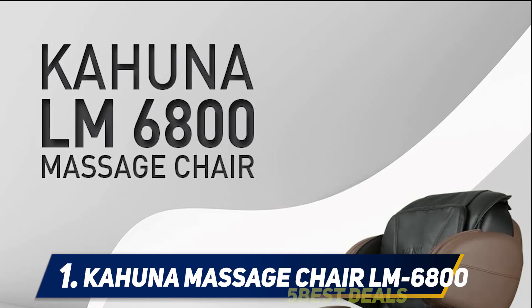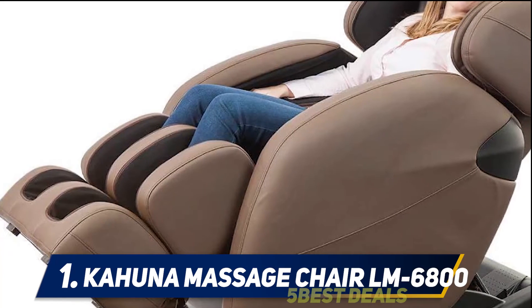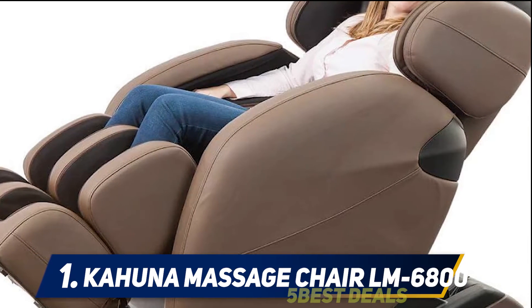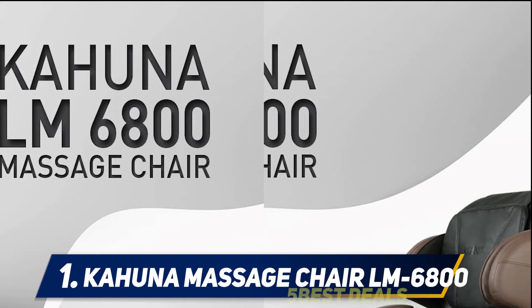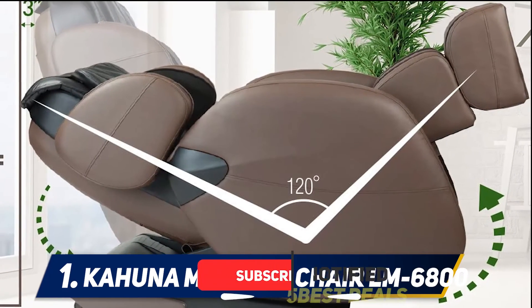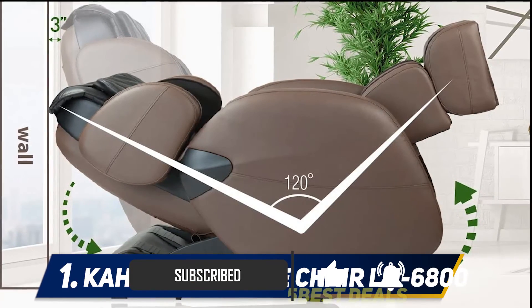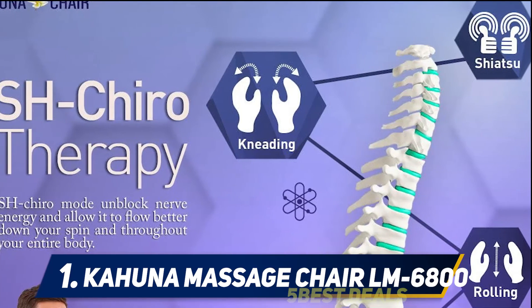Let's start the review of the top-performing Kahuna Massage Chair. The Kahuna Zero Gravity Massage uses Shiatsu massage techniques that include massage with fingers, thumbs, and palms, along with assisted stretching and joint manipulation and mobilization. All these functions are installed inside the massage recliner, and you can control them with a user-friendly built-in control panel or the remote control that comes with the chair.